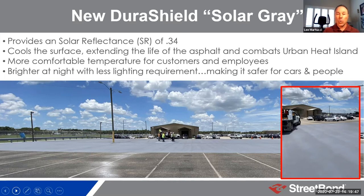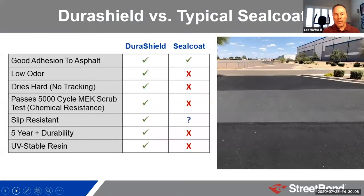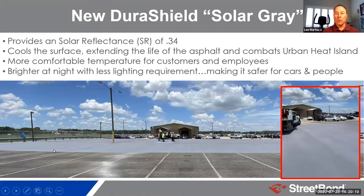Many cities are now participating in cooling projects — not just parking lots, but their streets — using solar reflective coating. It started in LA and has expanded to Phoenix, Kentucky, and other parts of the country. Another benefit of a solar reflective coating is it's more comfortable for your employees and guests. One application is in a pet hospital or pet store: on a hot day you'll see people carrying their pets because it's too hot to walk on — this would help cool the surface. And the solar gray is actually brighter at night, requiring less street lighting to light up the parking lot.